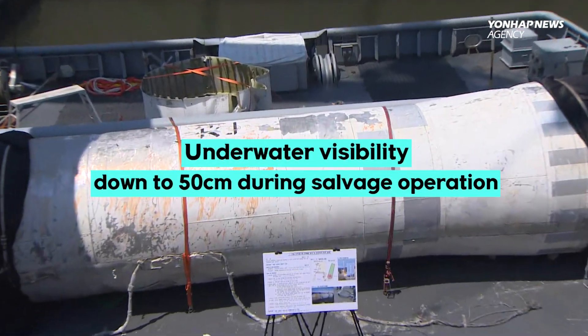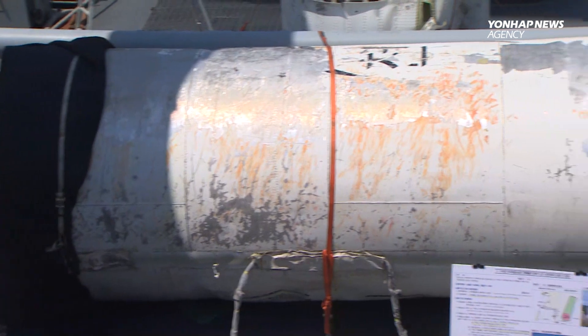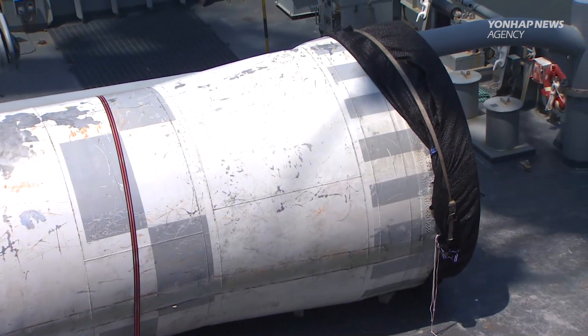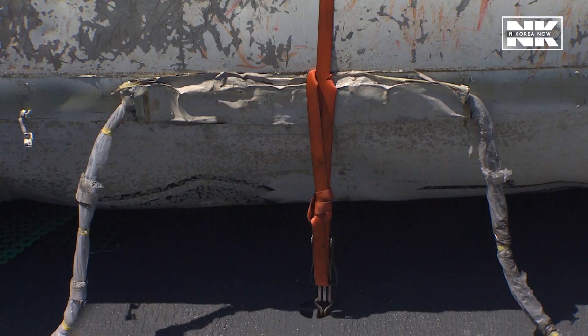It's been an arduous operation because of poor underwater visibility and fast currents, among other obstacles. Imagine being a diver going down but only being able to see 50 centimeters in front of you.